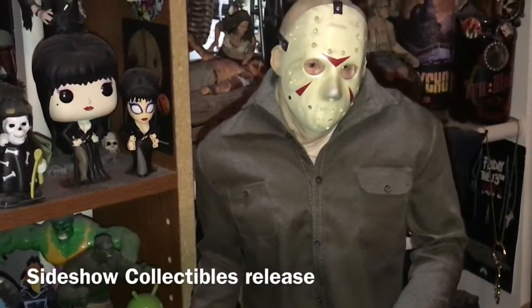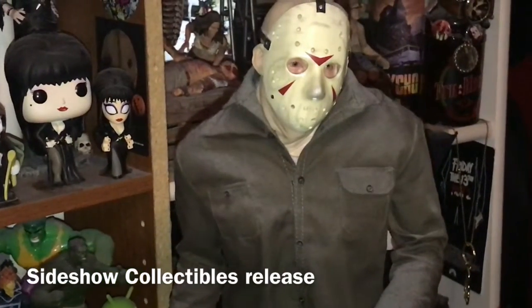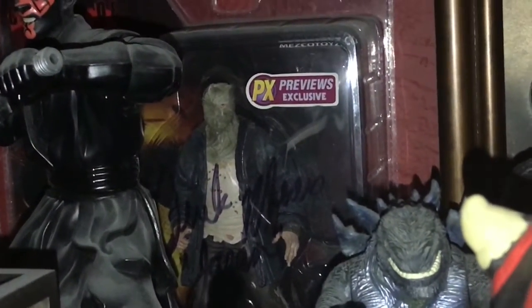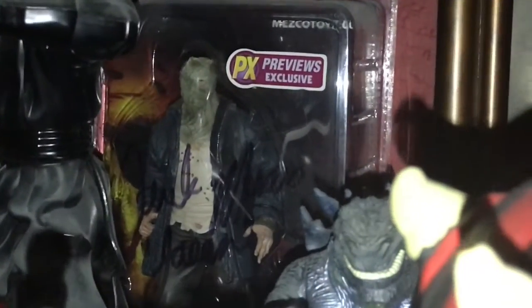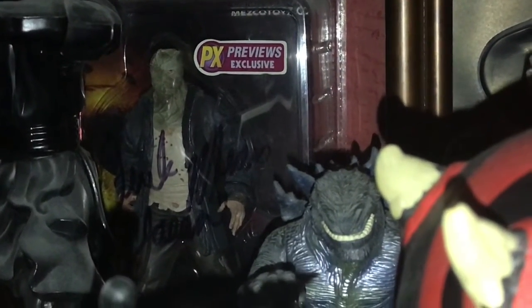Another prized Jason item here in the room is this Jason Voorhees that came out in 2011 — a Sideshow premium format piece. I didn't get the exclusive version, which had an alternate head you could remove without the mask. This one is number 170 of 750 pieces. Another piece I'm really proud of is this PX exclusive Sackhead Jason from the remake. It is signed by Derek Mears — I had this signed when I met him in person back in 2010.